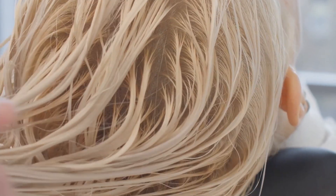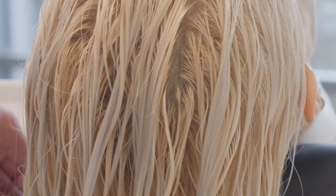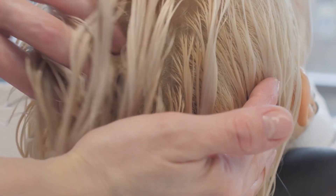2. Use conditioner after every shampoo to moisturize, detangle, reduce frizz, and add shine to your hair. Choose a conditioner that matches your hair type and needs.